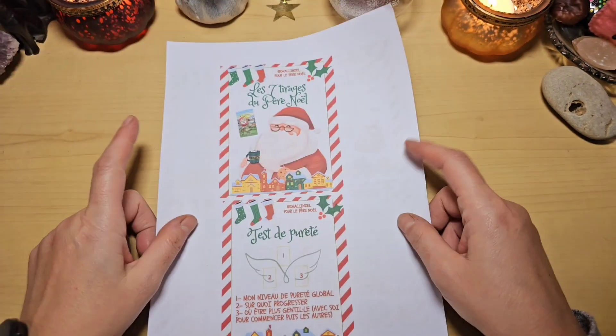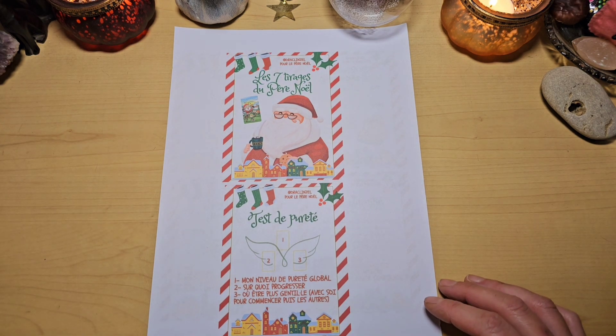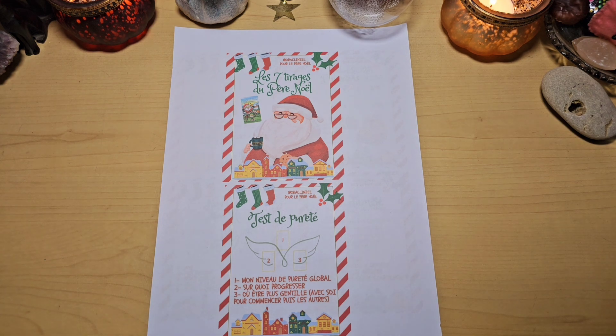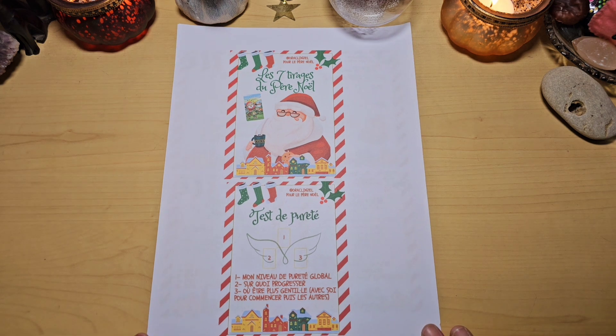Voilà pour ce petit vlog sur mes jeux, mes livres et mes tirages pour cette période de Noël et d'hiver. Évidemment, il y en aurait d'autres qui auraient pu rentrer en compte, mais c'est ceci que j'avais envie de vous présenter — et je n'avais pas envie de faire une vidéo d'une heure. Dites-moi dans les commentaires ce que vous en pensez, si on a des jeux en commun, s'il y en a qui vous plaisent. Je vous mettrai dans la barre de description le site d'Audrey. Si vous voulez vous procurer ses tirages, allez voir son Instagram ou son Facebook. Je vous fais plein de gros bisous, j'espère que vous avez passé un bon moment avec moi, et on se dit à très vite pour de prochaines vidéos !